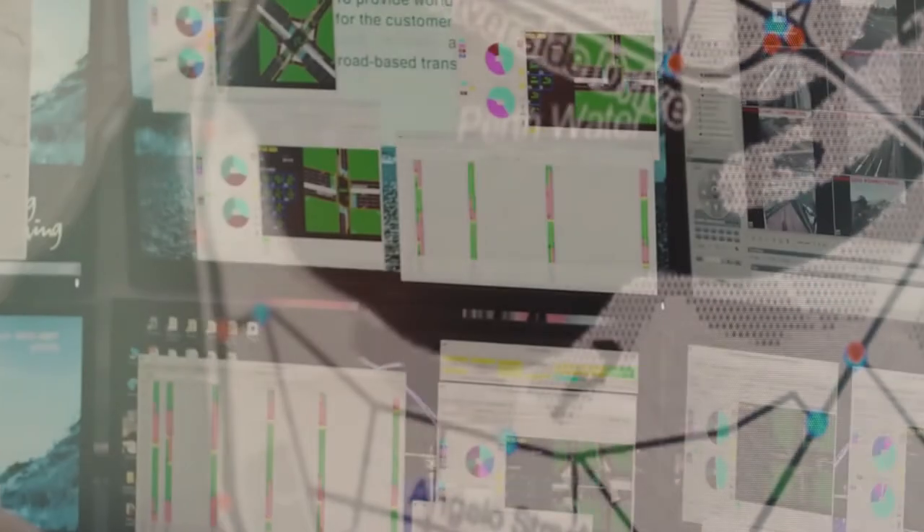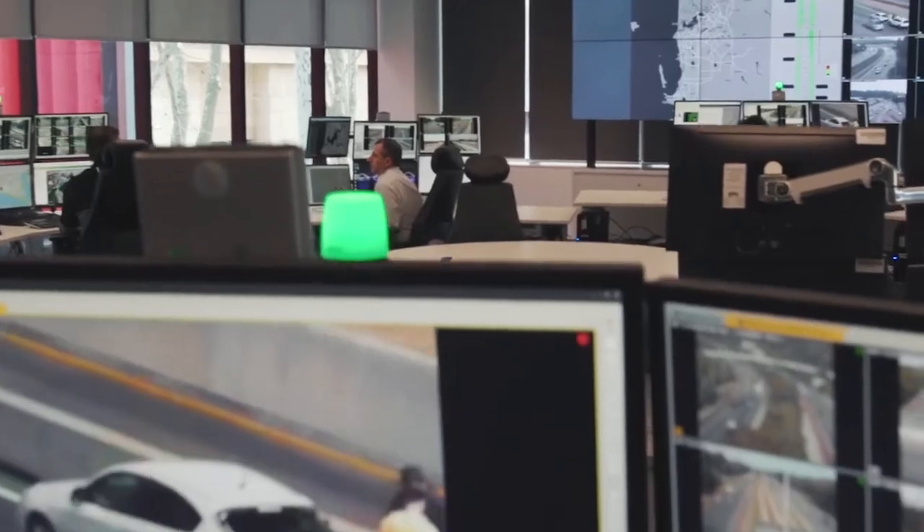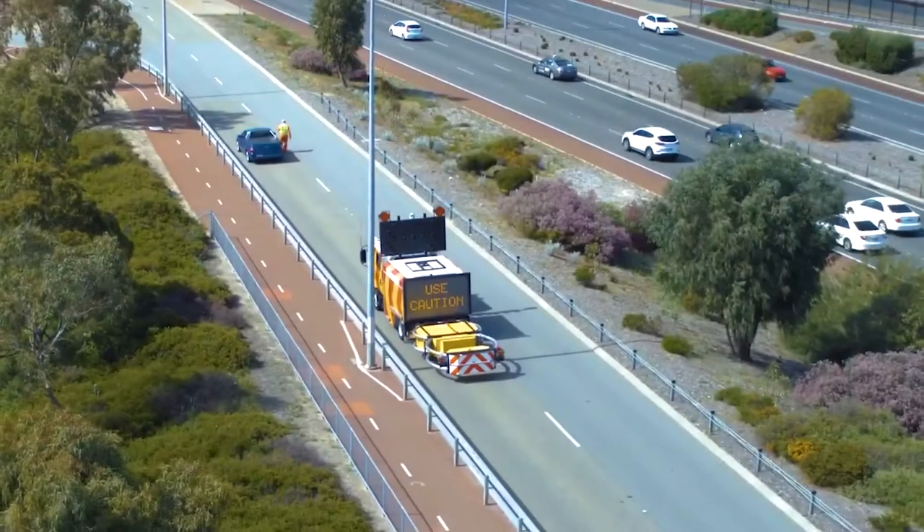By sharing that data, there is an opportunity for situational awareness in how we respond to instant demands on our network — for example, an incident that occurs on the network that is definitely going to affect freight.